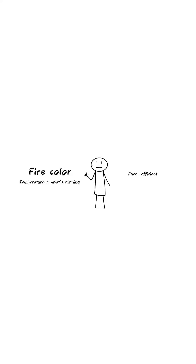A pure, efficient fire is blue. A dirty or cooler fire is yellow, orange, or red. So, you could say that blue is the purest color of fire.